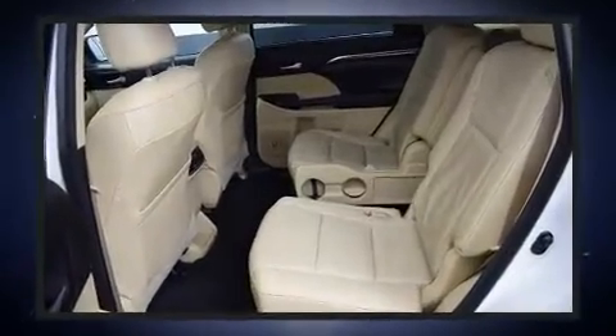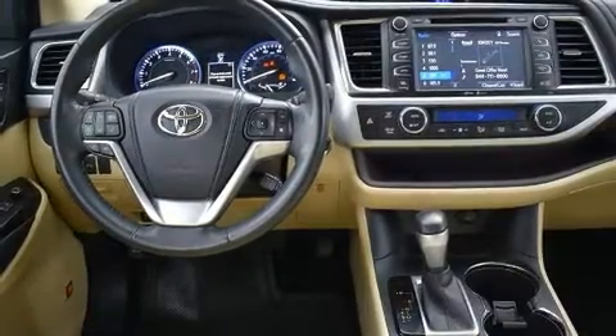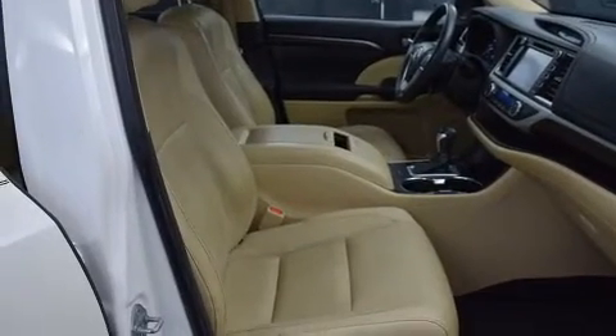Third row seats provide an even greater maximum passenger capacity. You and your passengers will enjoy the stereo system, which includes a CD player with MP3 capability, and 12 speakers ensuring optimal sound no matter where you're seated.